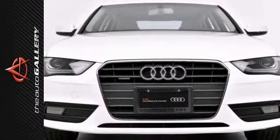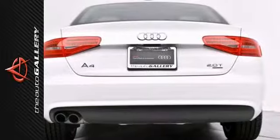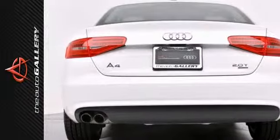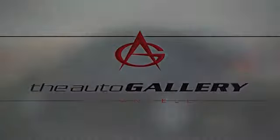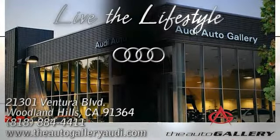As with all our vehicles, it's Carfax Certified with a best price guarantee. Please call or visit our showroom with any questions you may have. Buy with confidence only at the Audi Auto Gallery, conveniently located at 21301 Ventura Boulevard in Woodland Hills, California.